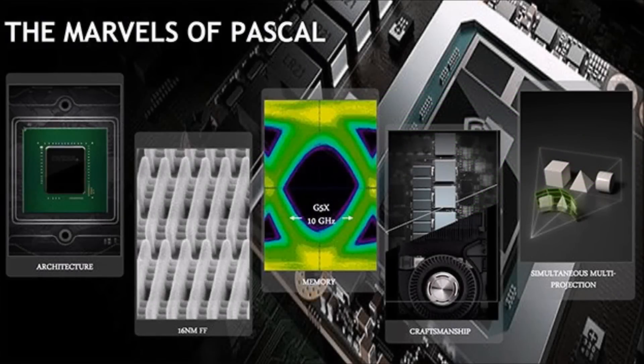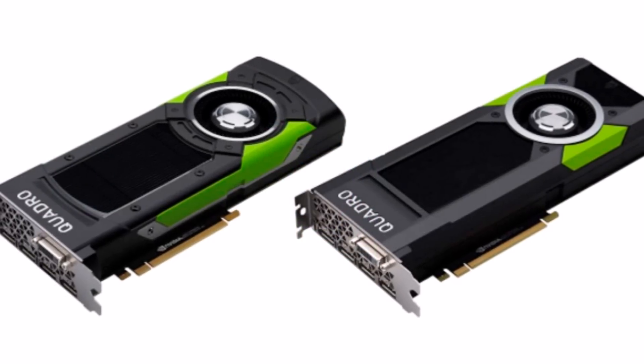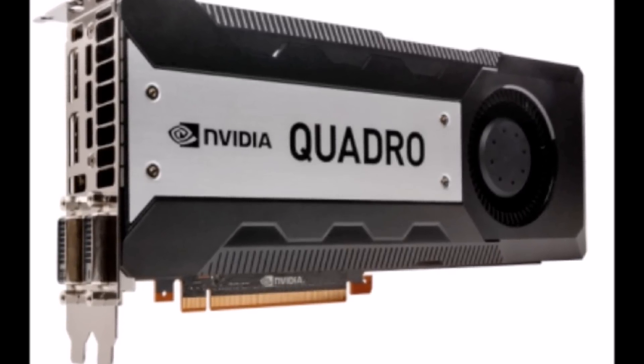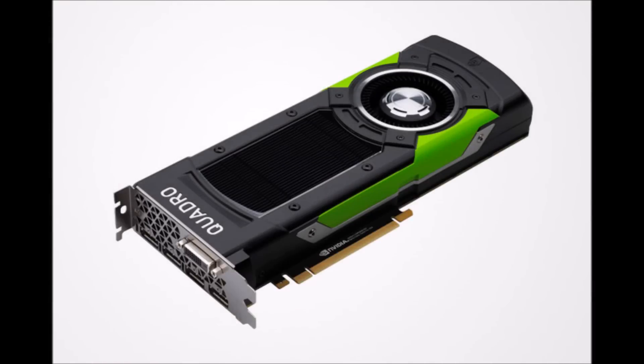It should be noted that the card is not fitted for compact rigs, as it measures 10.5 inches in length and 4.4 inches in height. NVIDIA targets this extremely capable card at compute problem resolution and scientific visualization. Additionally, the card will be well prepared to face the high demands of VR design.